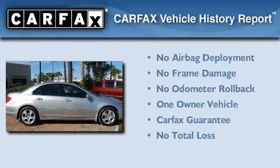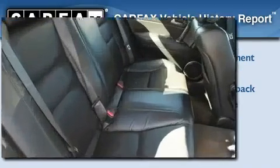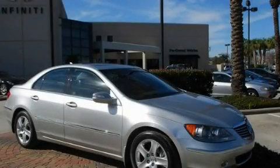This Acura has had only one owner, and it qualifies for the Carfax buyback guarantee. This vehicle won't last long at this price. Call and arrange a test drive now.